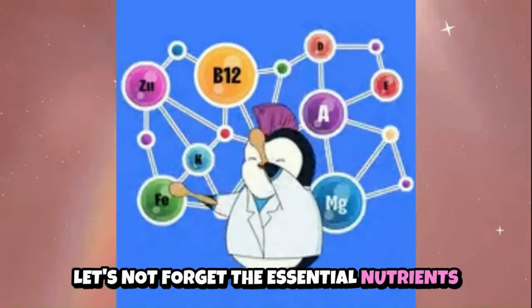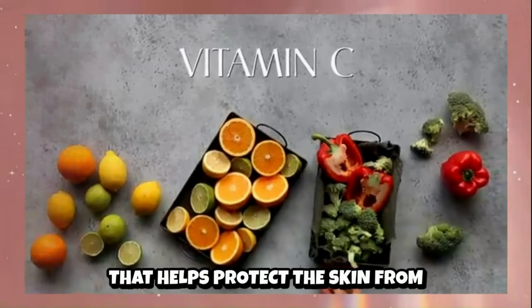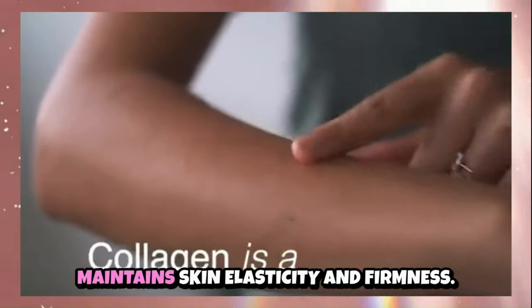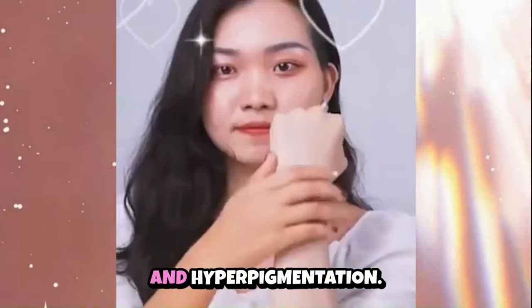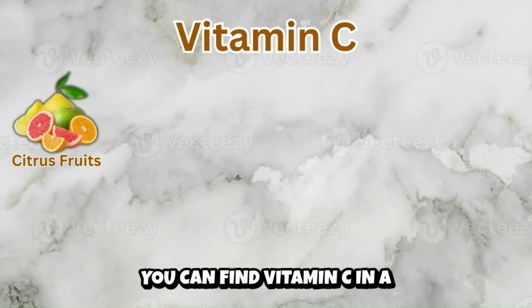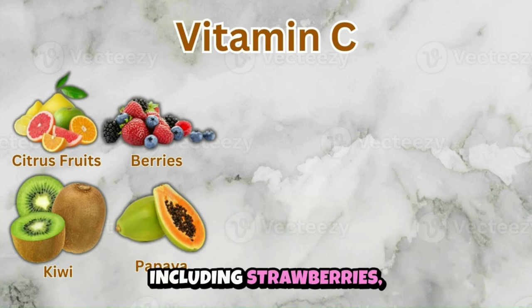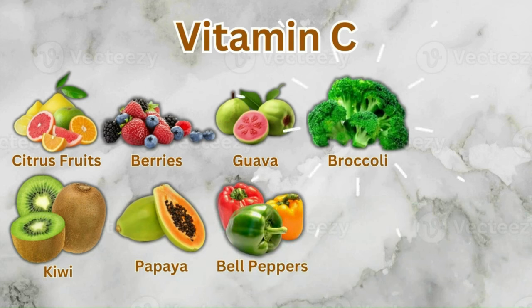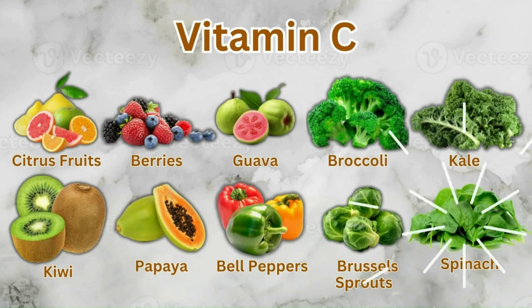Let's not forget the essential nutrients that support overall skin health. Vitamin C is an antioxidant that helps protect the skin from oxidative stress caused by free radicals. It promotes collagen synthesis, which maintains skin elasticity and firmness, and helps brighten the complexion and fade dark spots and hyperpigmentation. You can find vitamin C in citrus fruits like oranges, lemons, limes and grapefruits; berries including strawberries, blueberries, raspberries and blackberries; as well as kiwi, papaya and guava. Bell peppers, especially red and yellow, are also rich in vitamin C, along with broccoli, Brussels sprouts, kale and spinach.